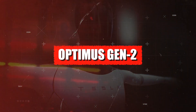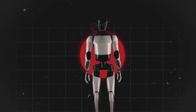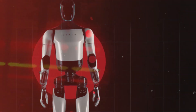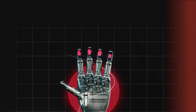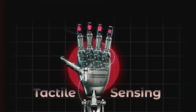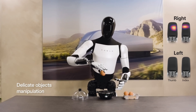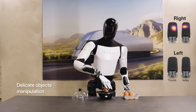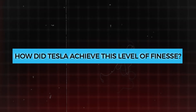The December 2023 demo video unveiled an electrifying revelation: the Optimus Gen 2. This upgraded version walks smoother, faster, and lighter than its predecessor, boasting articulated toe sections, a neck with two-axis rotation, and brand new arms with 11 joints operating at higher speeds. The real showstopper is precise tactile sensing in all its fingers, enabling delicate and precise hand control — witness it effortlessly pick up an egg and place it into an egg holder.